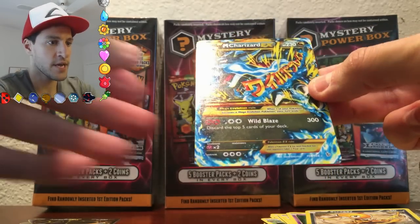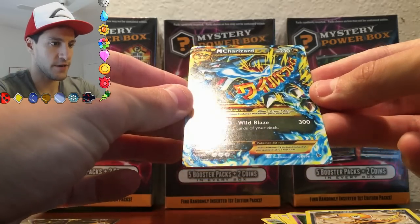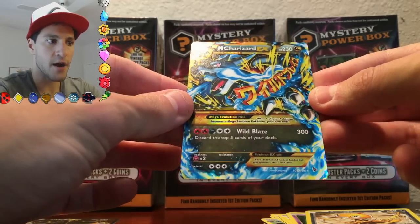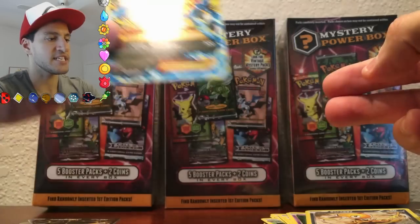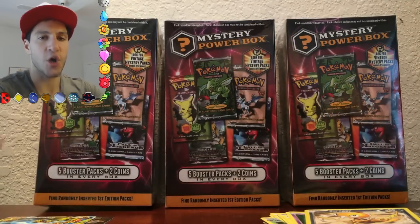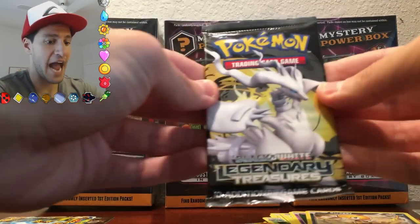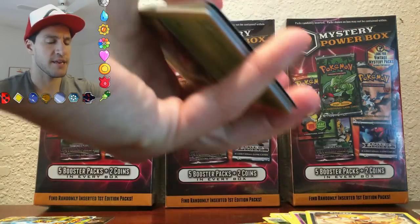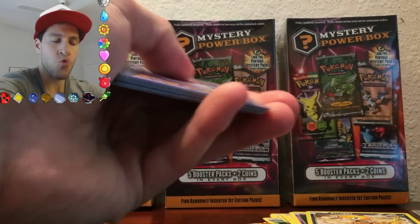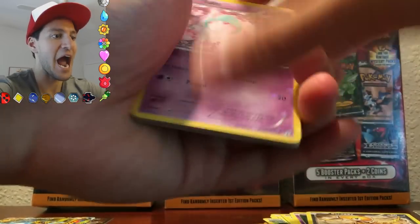I don't even know what to do right now. The beauty radiates from you, my Charizard. This is a secret rare Mega Charizard EX. This is absolutely the best opening I've ever had so far. You can go see my actual best opening where I pulled two secret rares or something — it was insane. But this is incredible so far. Please leave that like. This is absolutely epic.